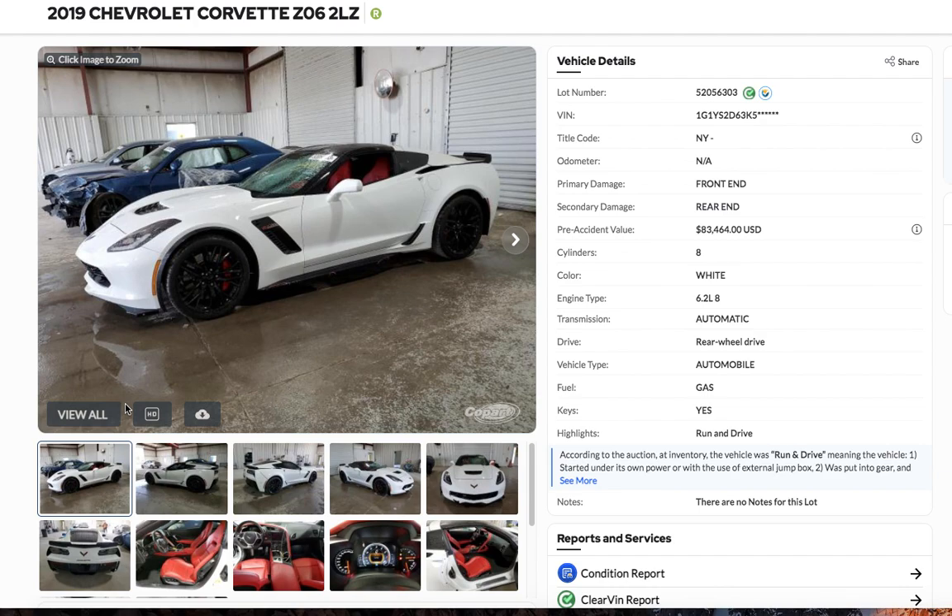Hey everybody, this is Jimmy from Jimmy's Rebuilders here. I'm back with another one. I found this — I hate to do another Corvette right off the bat, but I just saw this 2019 Z06 2LZ. This thing is a State Farm car and it has a value of $83,464, what it says.